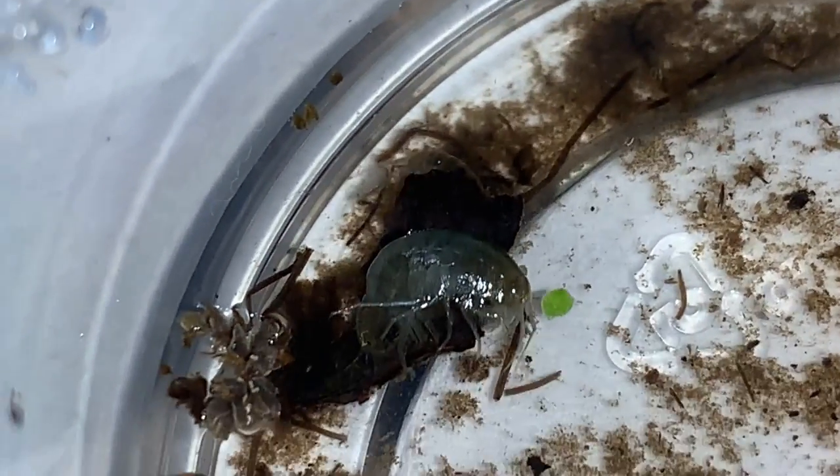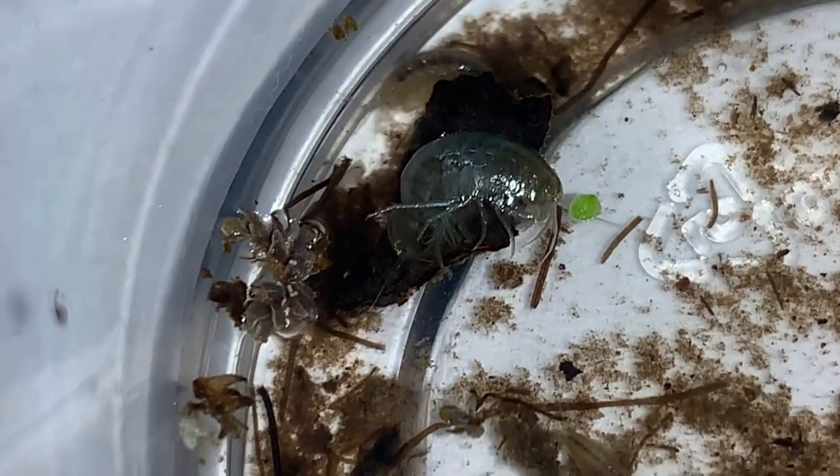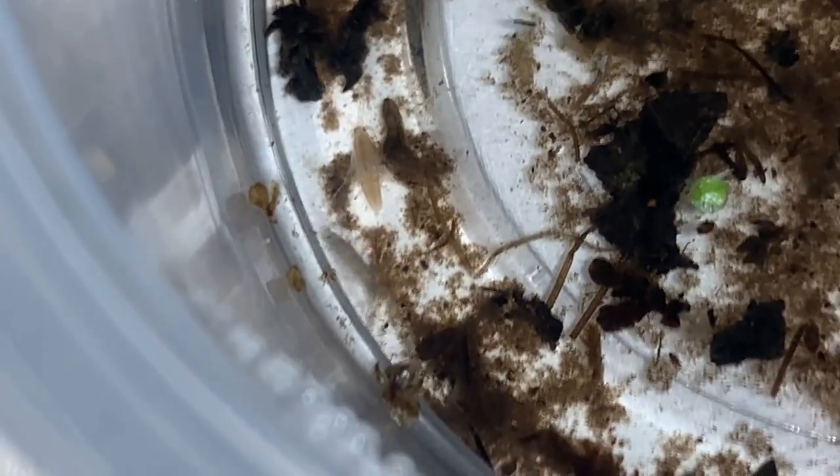I nearly made a jumping spider video this week. I have a mantis video I want to put together for you. But this week it's amphipods.